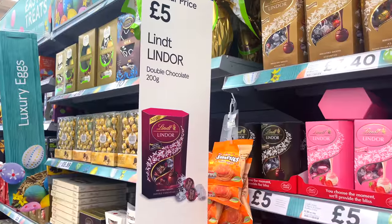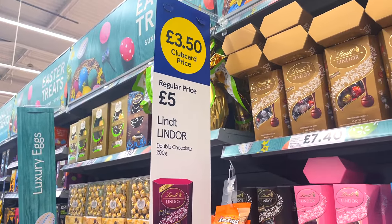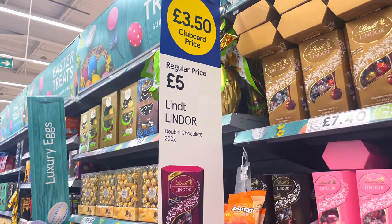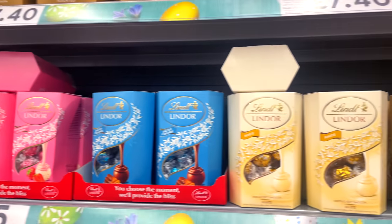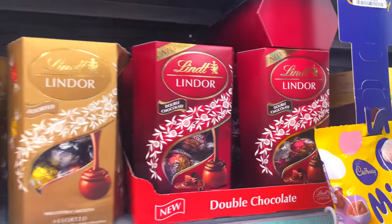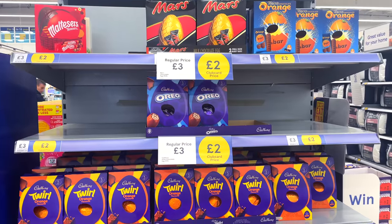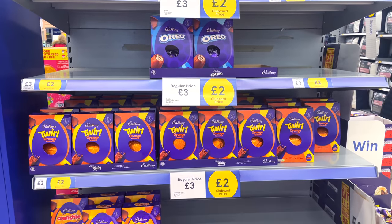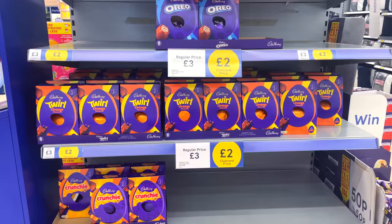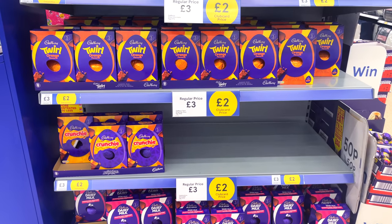Deal number 10 - let's start with some chocolate. Here you can see the Lindt and Lindell double chocolate. This is a new flavour reduced to just £3.50 when you use your club card. Here are all the normal ones - you can see they're still £5 but the new flavour, double chocolate, which just looks absolutely divine, is £3.50. Easter eggs such as the Cadbury Oreo are down from £3 to £2 when you use your club card, and Morrison's is selling it for £2.99 - so Tesco is cheaper at £2 with club card.